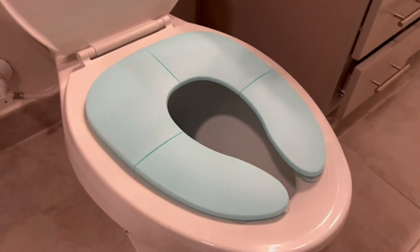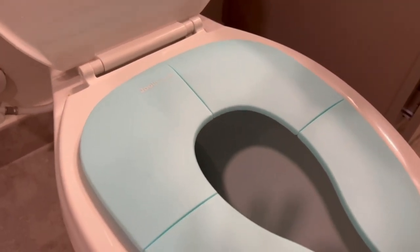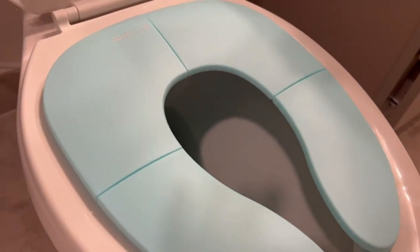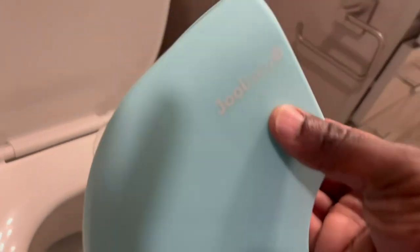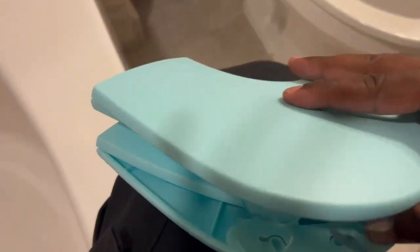Safety is of utmost importance when it comes to potty training, especially in potentially slippery public restrooms. The Jewel Baby Folding Travel Potty Seat addresses this concern with its non-slip suction cups. These suction cups firmly attach the seat to the toilet, providing stability and preventing any unwanted movement while your child is using the potty, giving parents peace of mind and minimizing the risk of accidents.